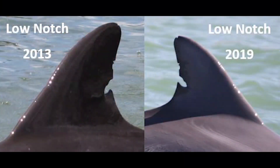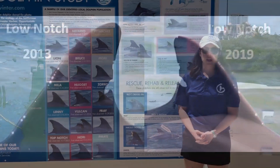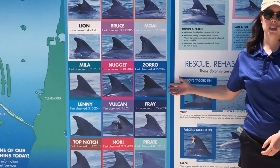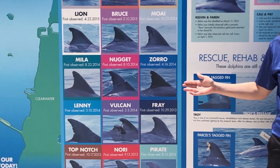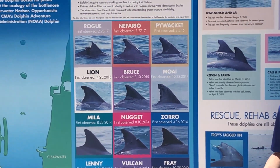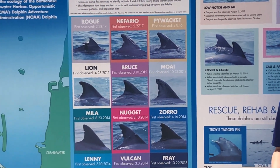Their markings don't change too much over time. For dolphins, we like to use their dorsal fins. We do see some changes, but some of these markings, like nicks and notches you'll see with some of the animals we catalog, are something we can monitor through time and basically use to tell who that animal is when we re-sight it in the wild.